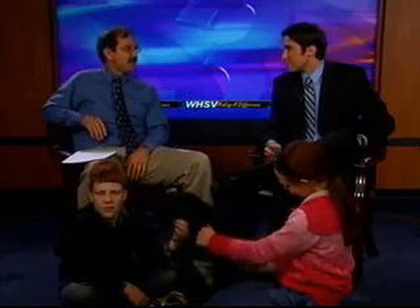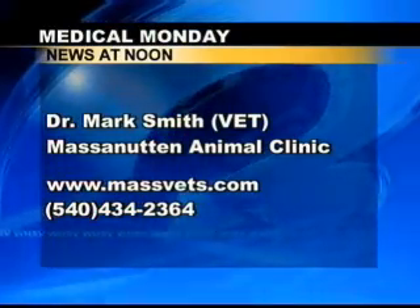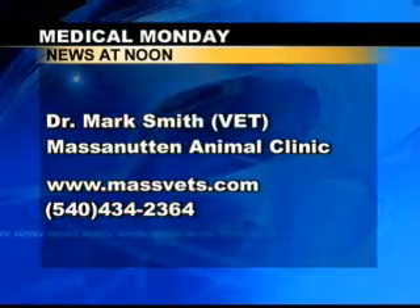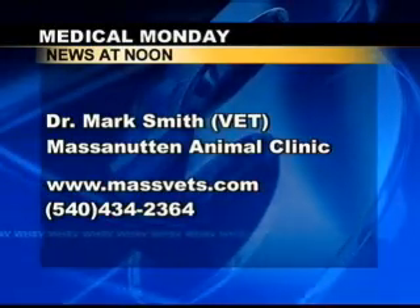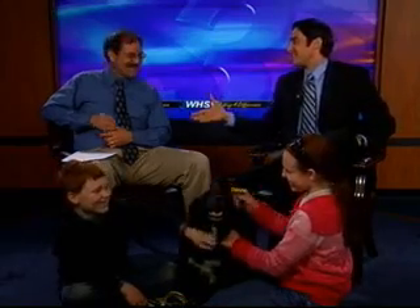If you have any questions, talk to your vet. You can talk to Dr. Mark Smith yourself — contact him through MassVets.com or call 540-434-2368. Smith clan, thank you very much for joining me. Manny, thank you for being so well-behaved. Dr. Mark, thank you again. I appreciate it.